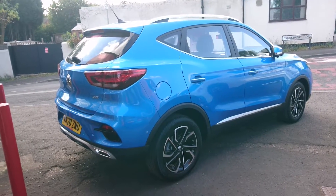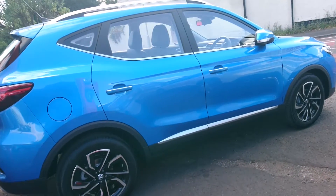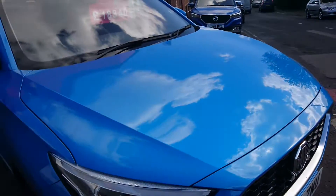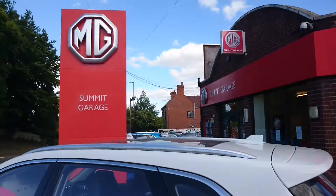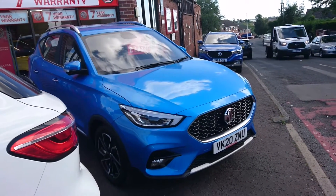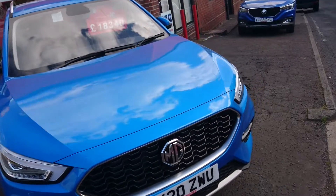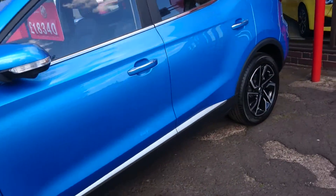Good afternoon. Today is the 6th of July and it's a big day on the channel because I have here the 2020 MG ZS 1.5 Exclusive Manual. I'm here at Summit Garage in Dudley and they very kindly let me film this. There will be a full review of this car on the channel coming up in the next week or so, but I've got here a day early because I know that lots of you love new MG content and this is about as new as it gets.